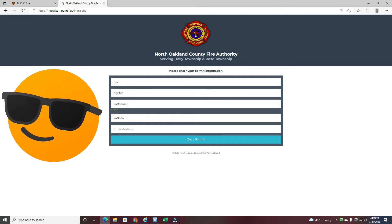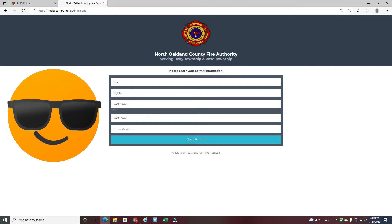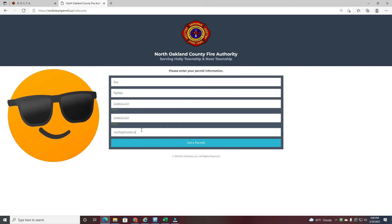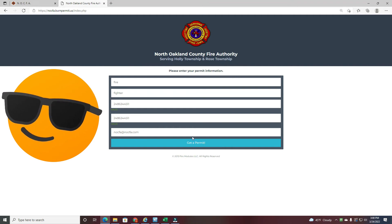You also have the option to put an email address in on the next line — in this case, knockfoot.com — but use your own phone numbers and email address. Click 'get a permit.'